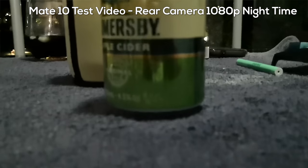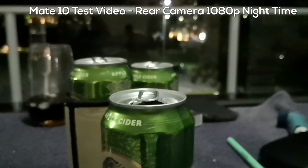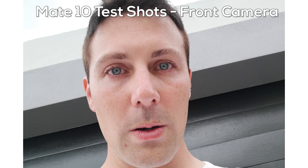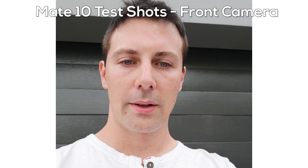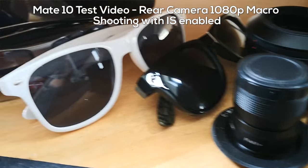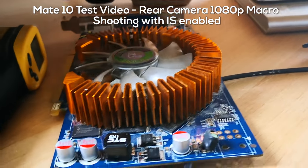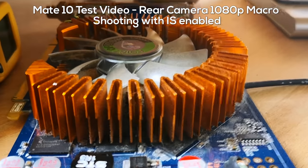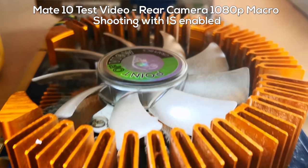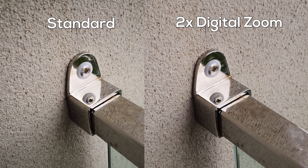The front-facing selfie camera has an 8-megapixel sensor and f/2.0 aperture, with a beauty filter on by default — something I turn off. The camera also has an extremely close focus distance for macro shooting; I measured around 7 centimeters, which is excellent for getting macro shots. Digital zoom expands this to 2x, with Huawei claiming no loss in quality — you can be the judge of that, with links in the description below.